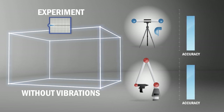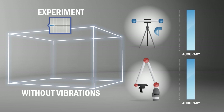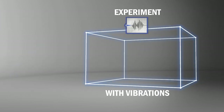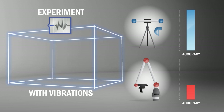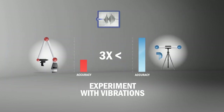In the lab environment where there are no vibrations, the Handy Probe and the articulated arm had the same accuracy. However, with a simulation of the typical vibrations of a production environment, the level of accuracy was three times lower with the articulated arm than with the Handy Probe. This level of error can generate serious consequences in product quality and overall production ROI.